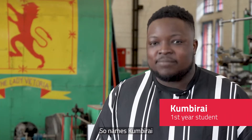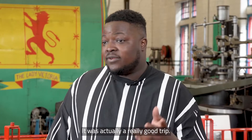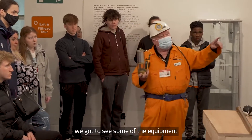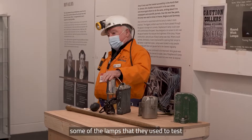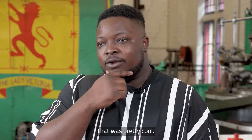My name's Coomby, studying mechanical engineering in the first year. Today was worthwhile — it was actually a really good trip. To begin with, we got to see some of the equipment. They showed us some of the labs they used to test for gas, depending if it was active gas like methane, and the way they tested that — that was pretty cool.